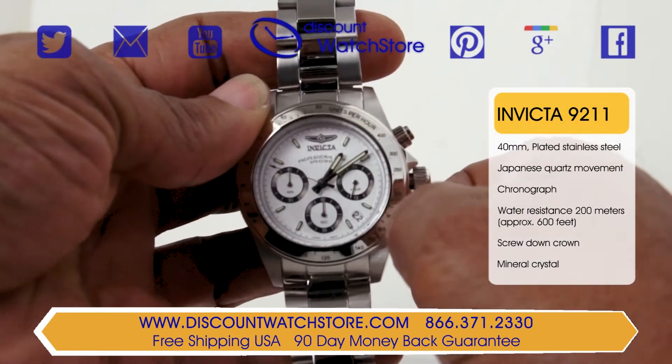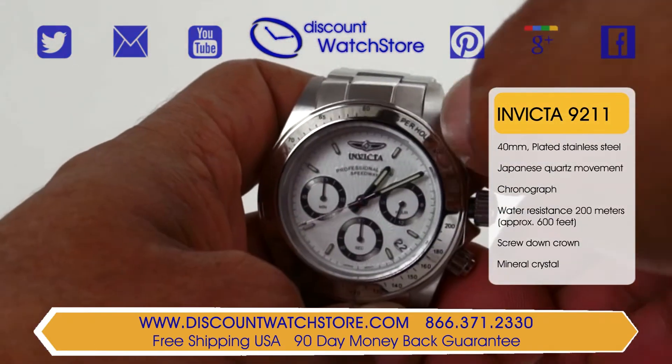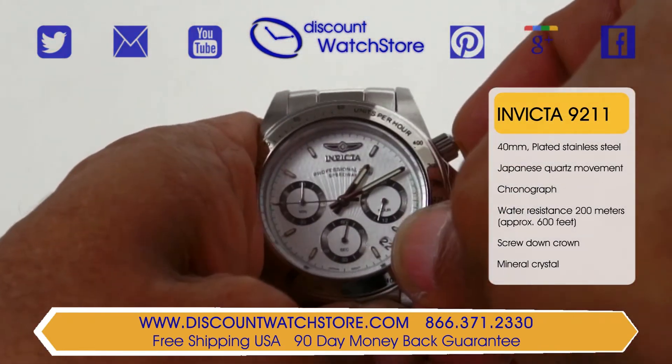At the 4:30 position you'll notice a date aperture for quick referencing. The chronograph function on this model, when activated, can time events up to 24 hours.